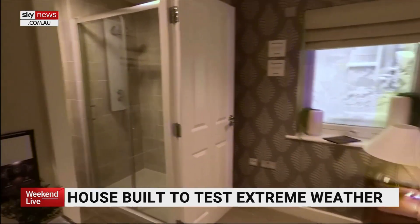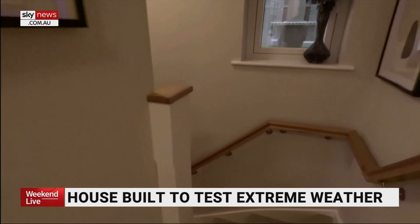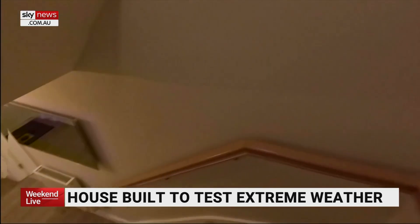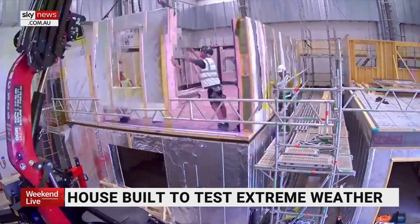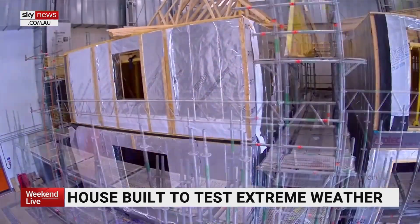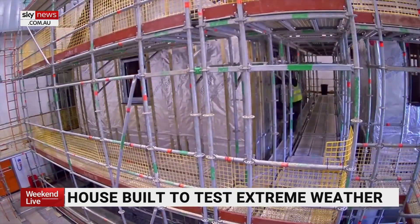It's a home like no other, designed by scientists from the University of Salford in the UK. The reason we've designed it is to really understand how houses are going to perform, not just now, but in future climates. The outcome will influence how buildings are constructed to be more durable and resilient as weather conditions become more extreme.